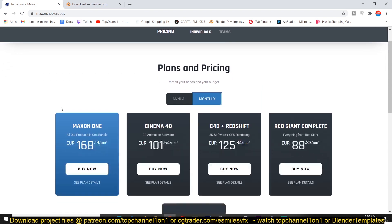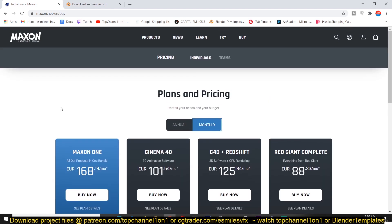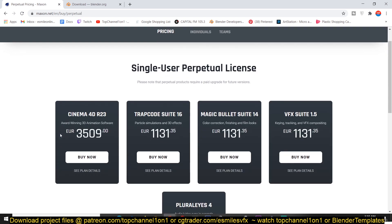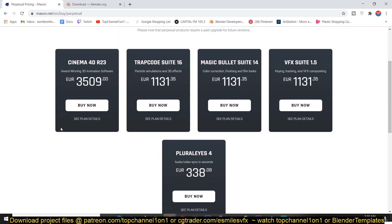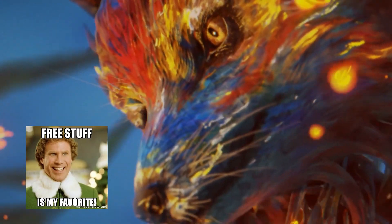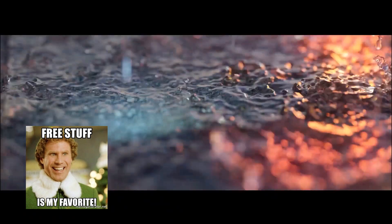Fact number two: Blender is completely free, while Cinema 4D has subscription-based pricing starting at 60 euros (72 dollars) a month if billed at once, or 101 euros (122 dollars) a month billed monthly. If you want a perpetual license for Cinema 4D, it's about 3,509 euros or $4,243 US dollars — compared to Blender's zero cost, whose license is essentially perpetual from download.